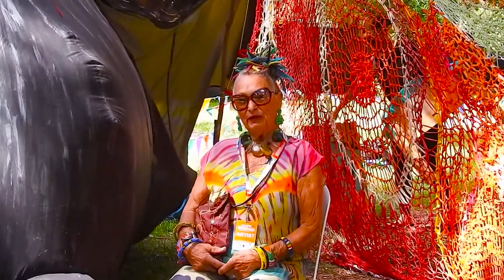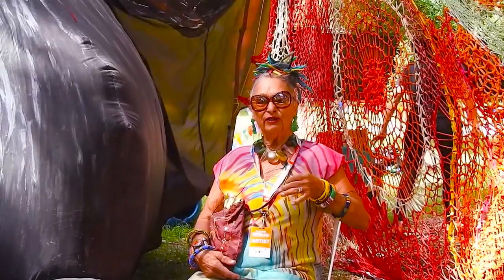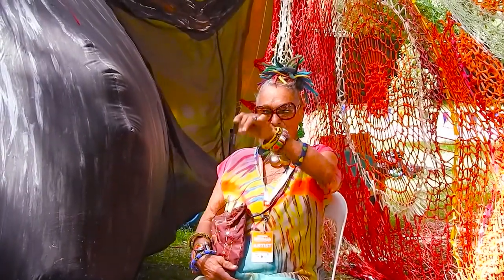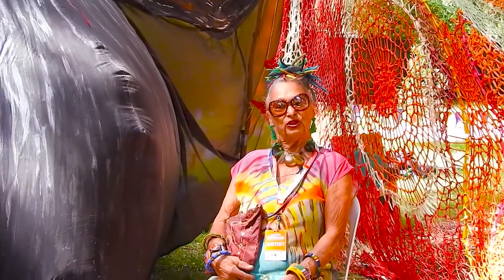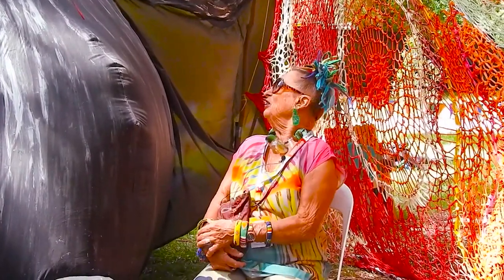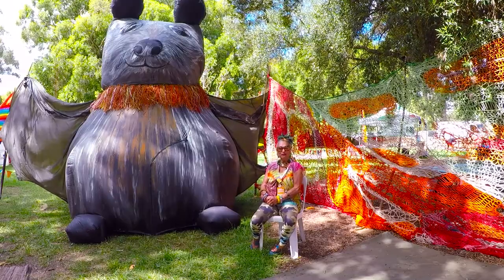Today we've got children doing the costumes — you'll see some flying fox little ones flying around in the grounds. Then we'll have various storytellers and they'll be inside the lady fox for a story: batty batty stories.